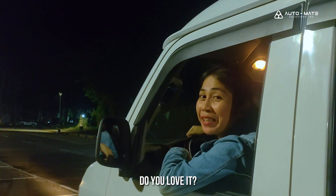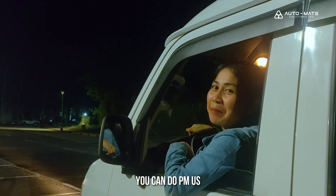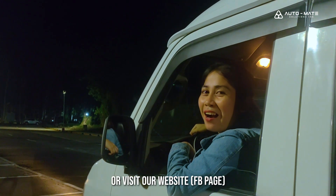So do you love it? You can buy it at Automate. You can do PNAS or visit our website.